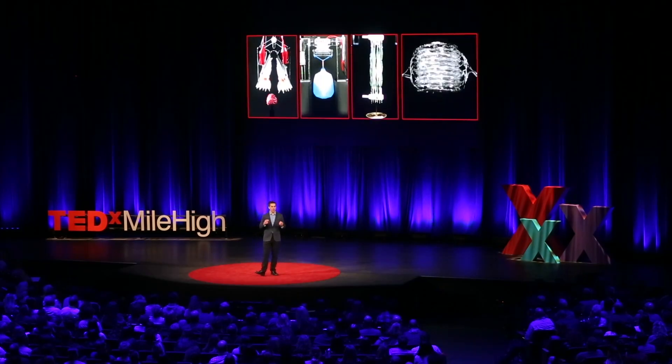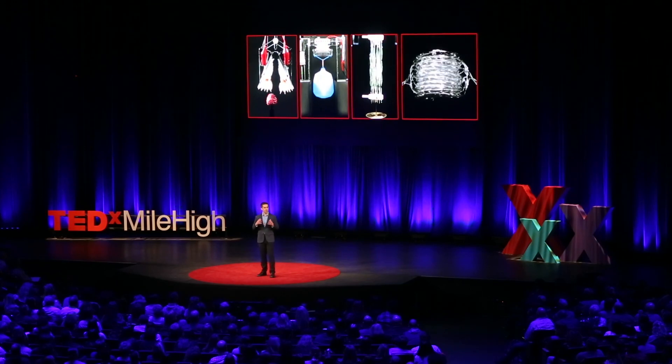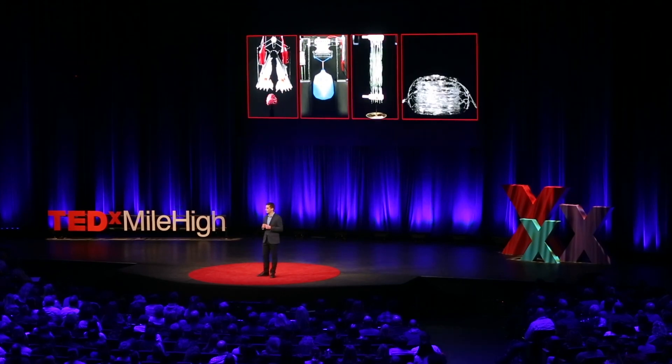Unlike their traditional, rigid counterparts, soft, lifelike robots will safely operate near people and help us at home. Soft robotics is a very young field — we're just getting started. I hope that many young people from many different backgrounds join us on this exciting journey and help shape the future of robotics by introducing new concepts inspired by nature. If we do this right, we can improve the quality of life for all of us. Thank you.